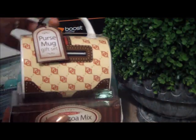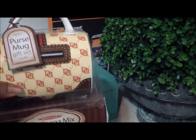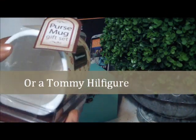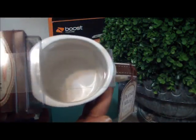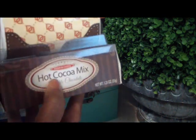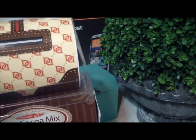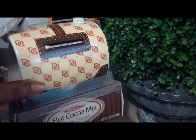Another item I got from my daughter is this purse mug. Is this not the cutest thing? It is in the shape of almost like a Louis Vuitton purse — and it's a mug. It comes with hot chocolate cocoa mix. That is so freaking cute. This was actually a Christmas gift and she forgot about it and just gave it to me not too long ago.